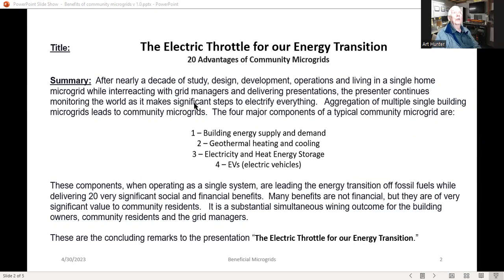I continue to monitor the world as it makes significant steps to electrifying everything. Aggregations of multiple single building microgrids leads to community microgrids. The four major components of these community microgrids are building energy supply and demand, geothermal heating and cooling, electricity and heat, energy storage, and a very special place for electric vehicles. These components, when functioning as a single system, are leading the energy transition off fossil fuel while delivering 20 very significant social and financial benefits.